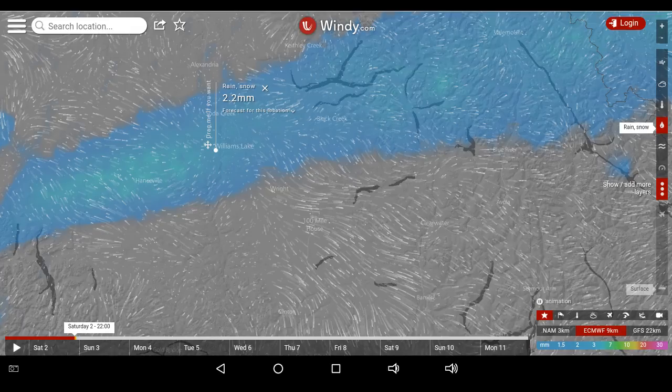Greetings. This is September 2nd at 11pm and we are looking at rain over Williams Lake. This may be part of a phenomenon associated with one of our viewers and I'll explain that at the end of the video.